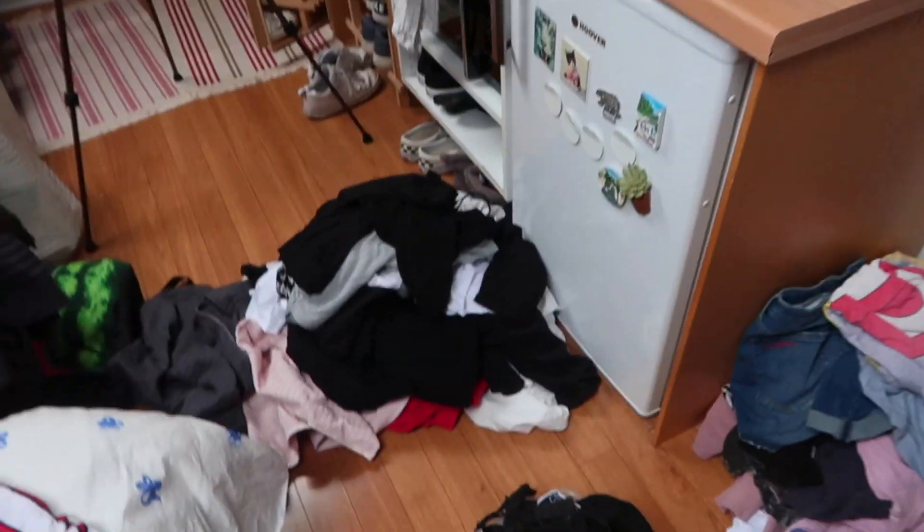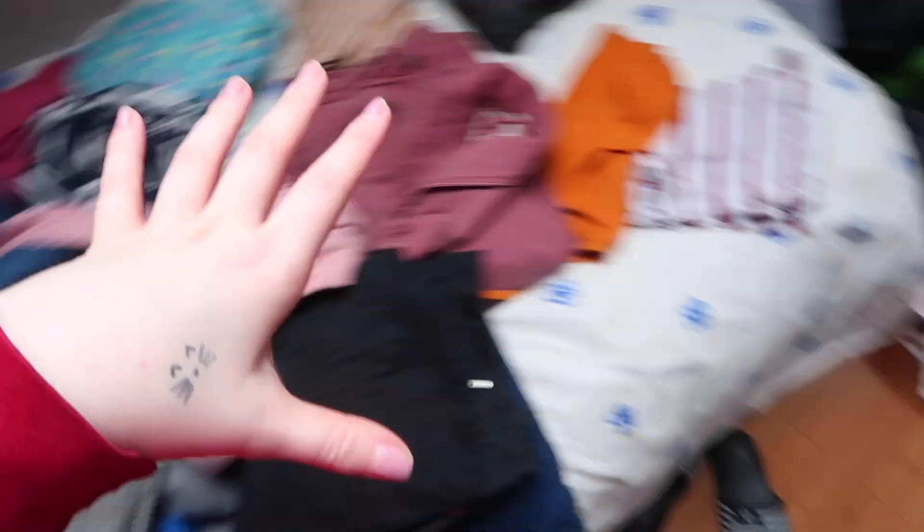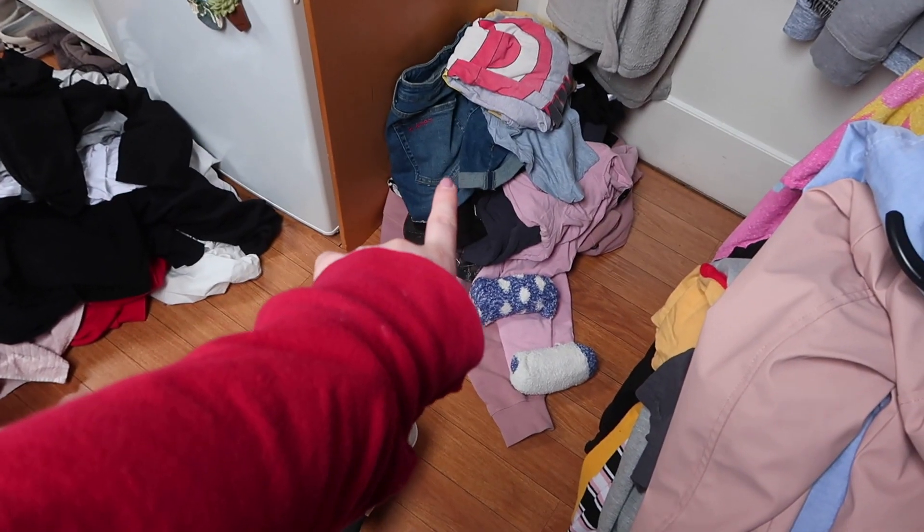I have gone through all of my clothes. This is all the keep pile and this is the get rid of pile. I really don't want to get rid of clothes that I might actually wear one day. I'm gonna start organizing this into my closet now.